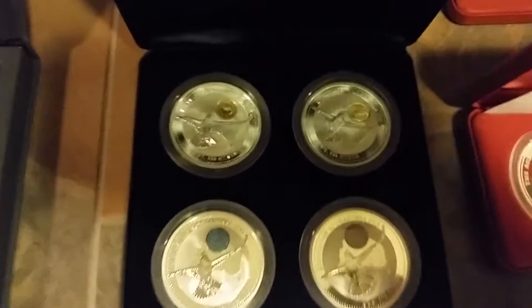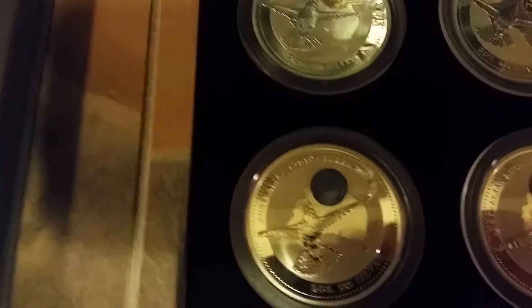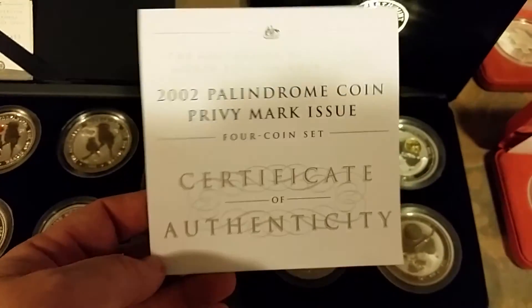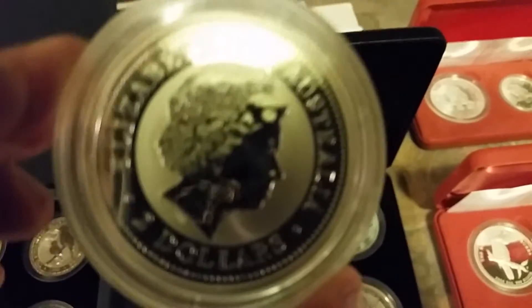Then I wanted to show you a couple of the sets. This is the Paleodrome set that I'm really super pumped about and I love — because it's got my favorite depiction on it with the Kookaburra flying with a map. Iconic. Here's what the set looks like — it's a four-coin set. These are gorgeous, unbelievable. Look at that coin, guys. These are my favorites.